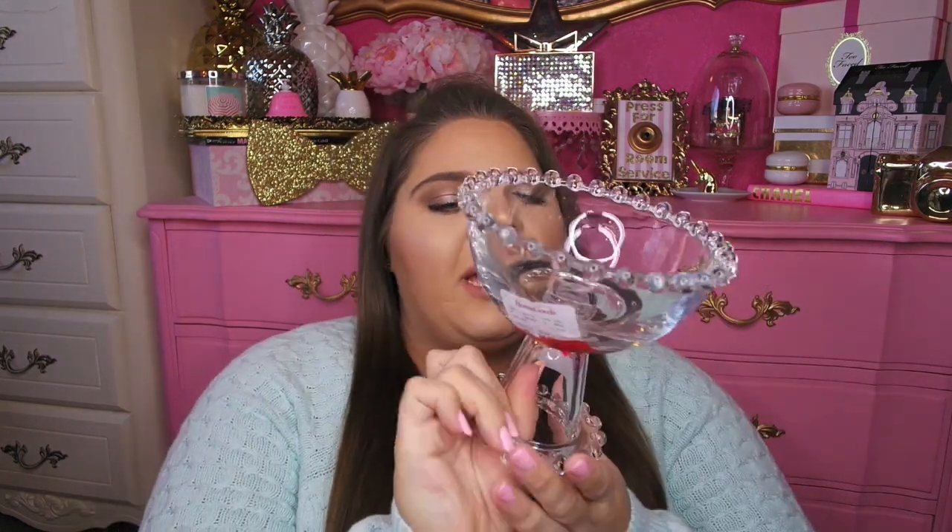Also in the clearance spot at HomeGoods, I found this really fun candy dish. It was originally like $6 or $5 or so, and I got it on sale for $3. I remember seeing this when they had it at full price. I think I'm going to tie a bow around this, maybe change it out for the holidays and keep little candies in it — I think that'd be really, really cute. It was only $3, such a good deal, on sale at HomeGoods.